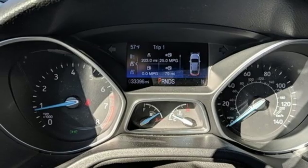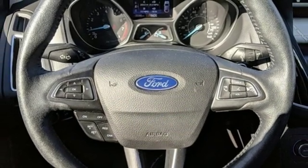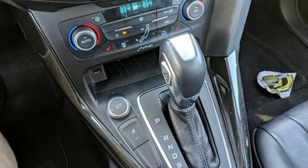Intelligent access key, front heated leather bucket seats, SYNC 3 external memory control, dual zone climate control, AppLink, Apple CarPlay and Android Auto, and power heated mirrors.